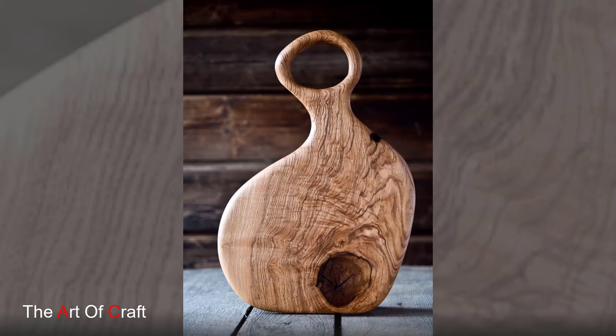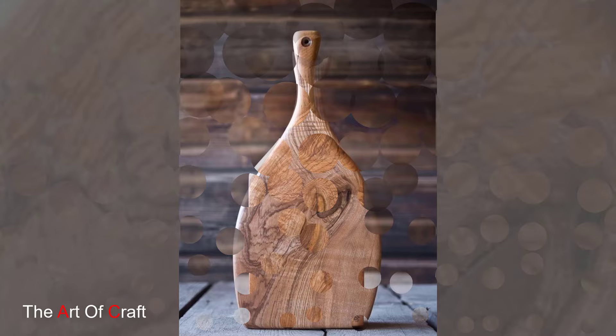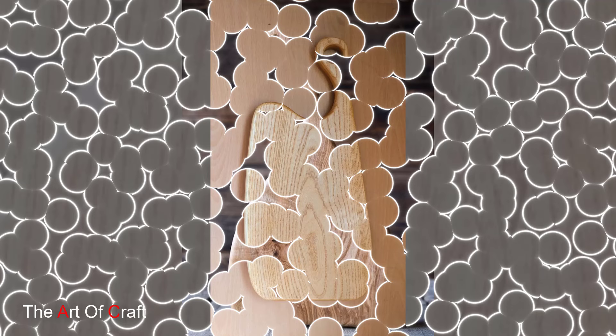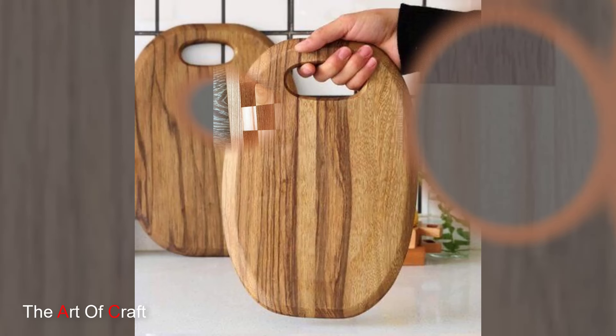For those who appreciate a touch of rustic charm, wooden cutting boards with a more natural and organic feel are the perfect choice. Crafted from reclaimed wood or featuring rough wood edges, these boards add warmth and character to any kitchen. Imagine a maple cutting board with a live edge and a natural wood grain pattern reminiscent of a cozy cabin, bringing a touch of the outdoors into your kitchen while providing a durable surface for food.